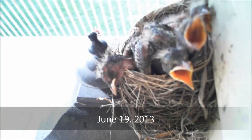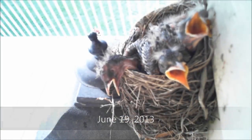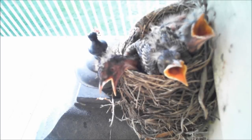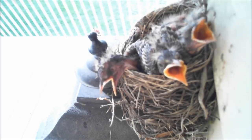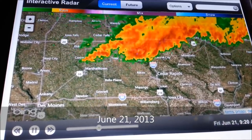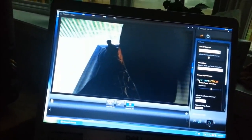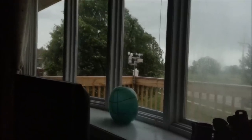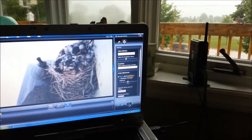Juveniles pant in the summer heat just like adults. Notice the trachea opening and closing. On June 21st, a decent-sized storm came through. Now you can see what it looked like for me to watch this experience from inside. Look at that wind. Watch the female on the porch rail eat a worm. Lightning strikes and she flies up to protect the nest.